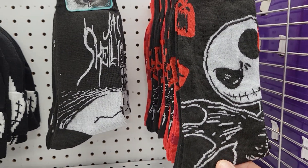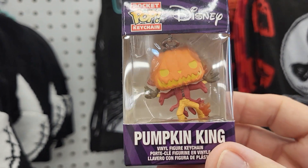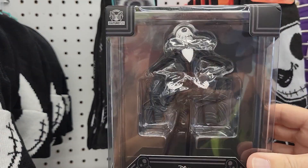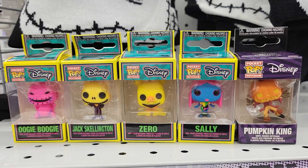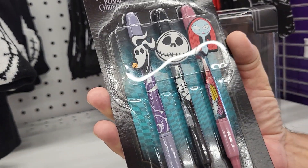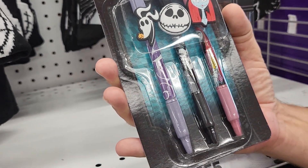They have Nightmare Before Christmas socks. Here's the Pumpkin King and they have a Jack vinyl figure. These are pretty cool. They have a three-pack of Zero, Jack, and Sally pens. Nightmare Before Christmas Disney.